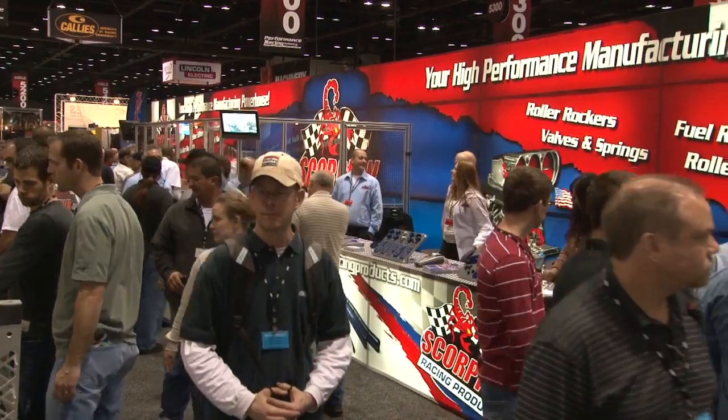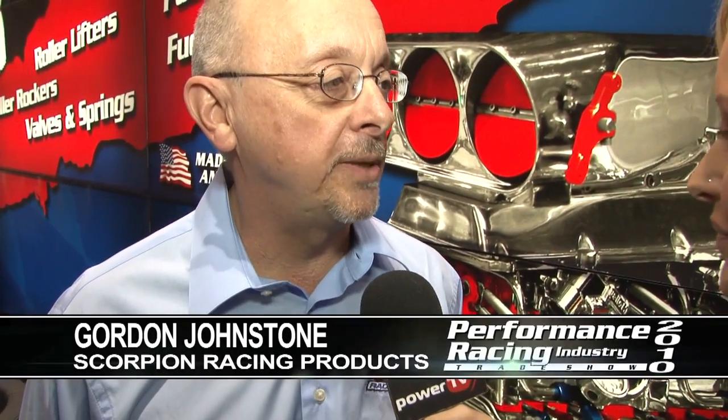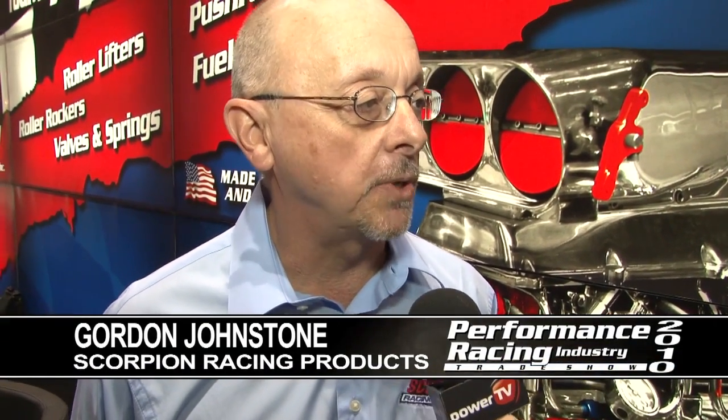Here I am, as promised, with Gordon Johnstone, Technical Director — let's get technical. Talk to me about some new products. As you know, Scorpion already manufactures valve train parts: rocker arms, lifters, valve springs, push rods, and valves. And now we have some new products this year.